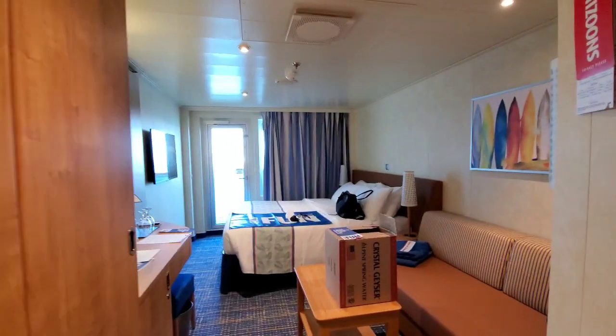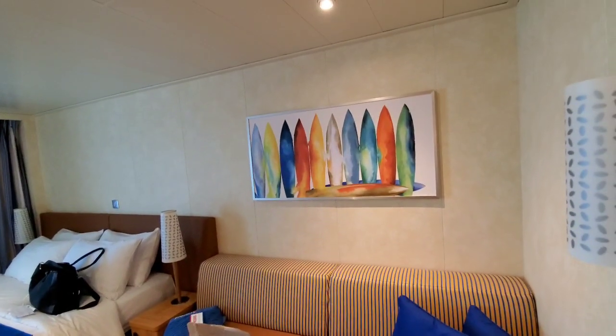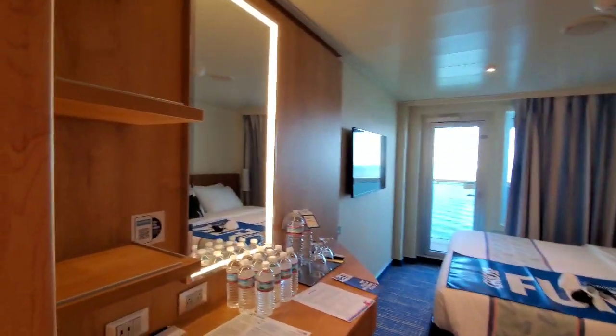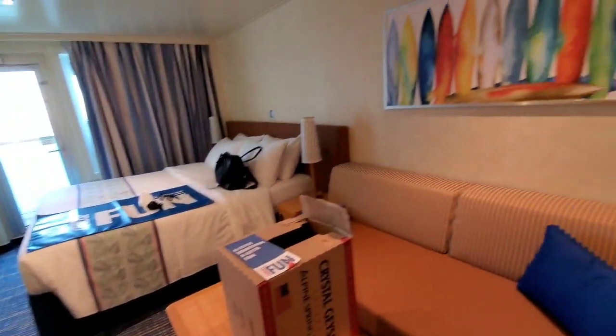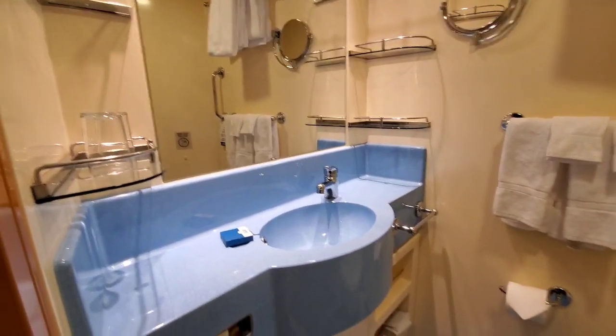This is going to be my cabin. I have a standard balcony, king-size bed, couch. Everything is new and fresh. The ship's maiden voyage was in December of 2019, right before the COVID pandemic, so it is hardly used. There are no dings, no bumps — the paint still looks good and everything is in good shape.